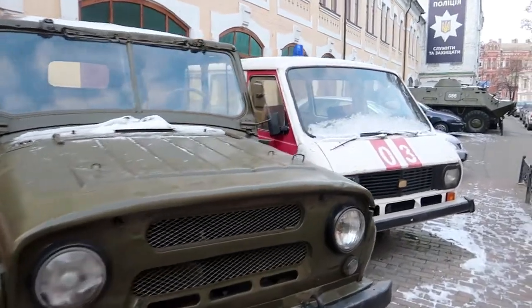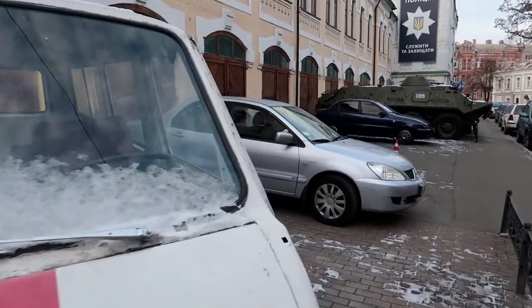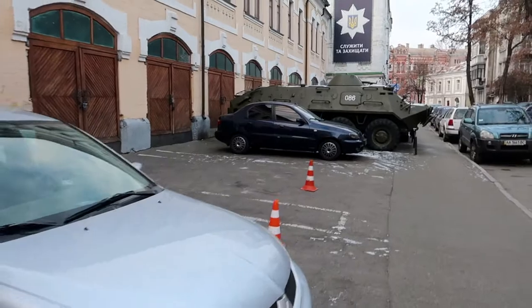These are some vehicles that were used in the cleanup operation. Anybody involved in the cleanup operation was known as a liquidator. That's one of the tanks that was used.